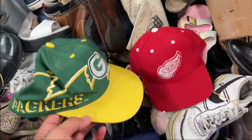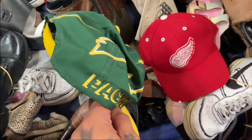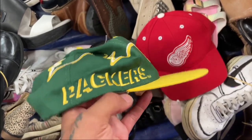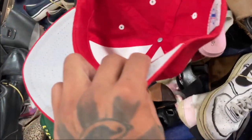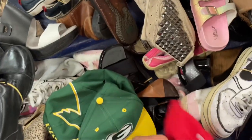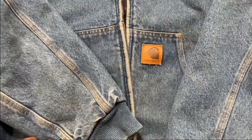Whenever you hit these bins you always gotta check people's throwbacks. I went outside to the wig, came back in and seen both these hats and the shoes — somebody must have threw them back. We got the Packers Logo Seven joint, we got the simple Red Wings joint, nothing crazy, but I might top this to the personal. It's like brand new — always good to find some dope throwbacks.